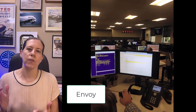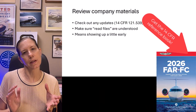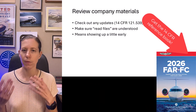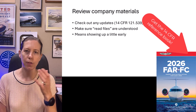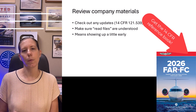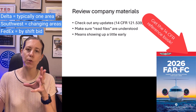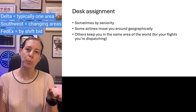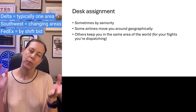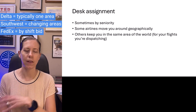What a dispatcher is going to do first is review any informational files that the company has for them to look at — sometimes it's called a read file. Then the dispatcher goes to their assigned desk. Some airlines move the desk around from shift to shift, some keep you in the same geographic area, and some airlines let you bid for what area you want to work. It's done all different ways at different airlines.